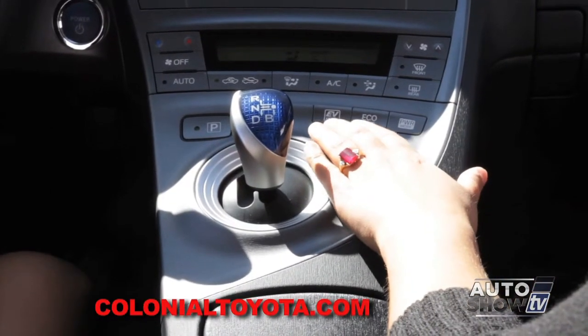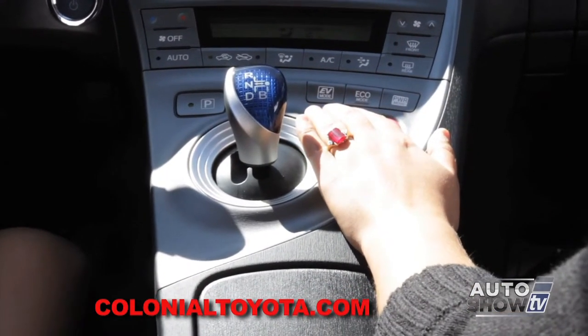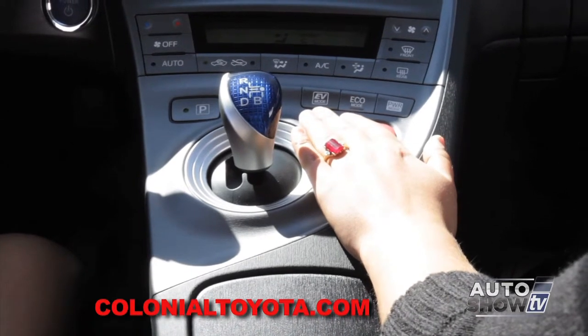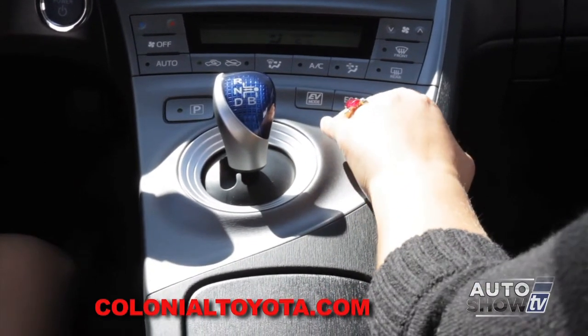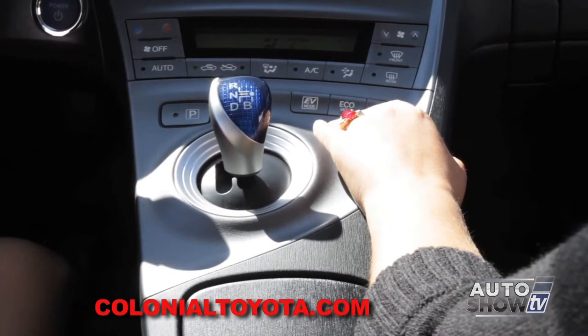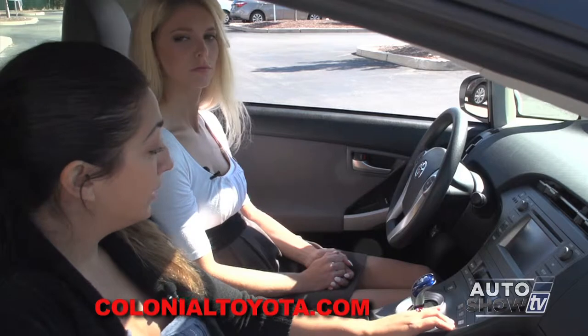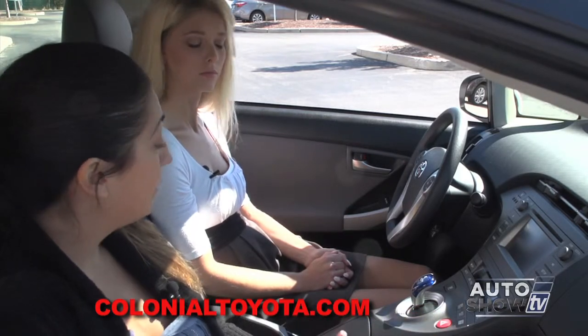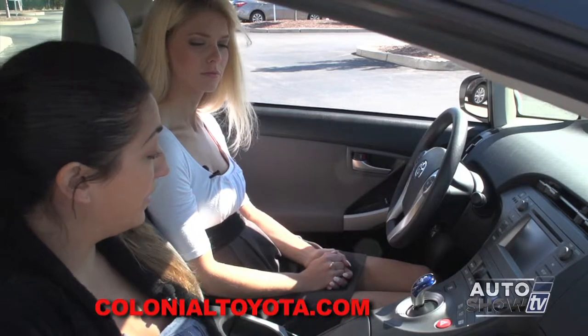You have three modes: an EV mode, an economy mode, and a power mode. In EV mode, you can run it in full electric mode as long as you have enough charge in the battery. In eco mode, you can get better fuel economy for city driving. Power mode will give you more torque to give you a better giddy-up and go. So it's totally customizable on how you can drive this hybrid vehicle.